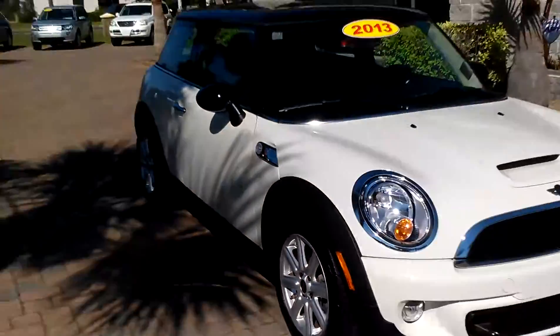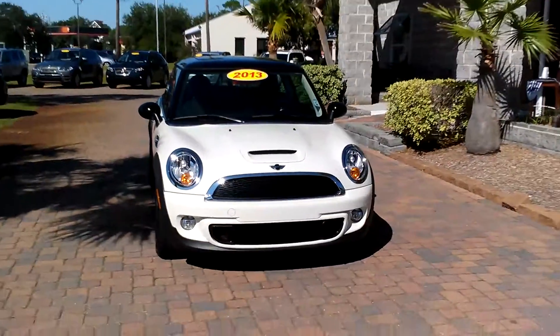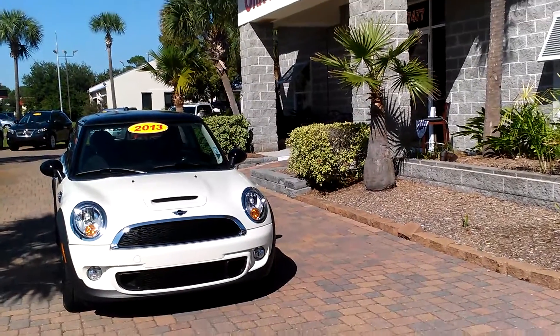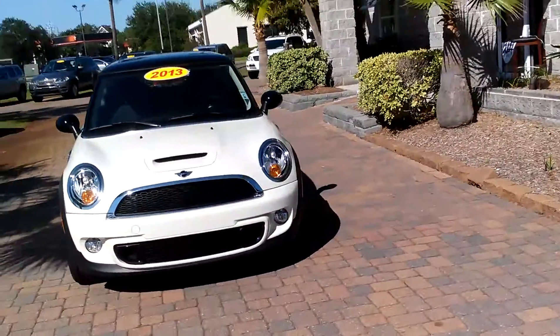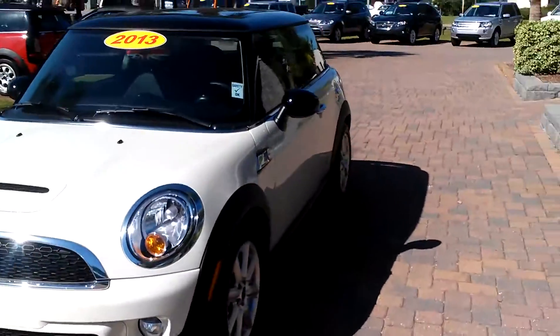He bought a Porsche Macan and upgraded. It is probably one of the coolest cars that we have here. It is a little 6-speed, 1.6 liter, 16-valve, turbocharged i4.